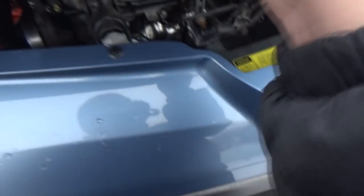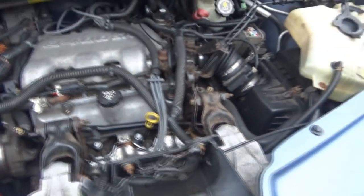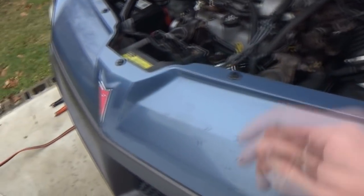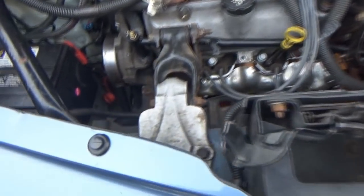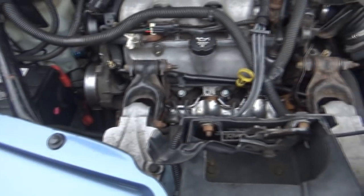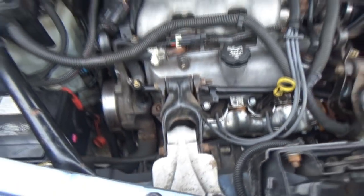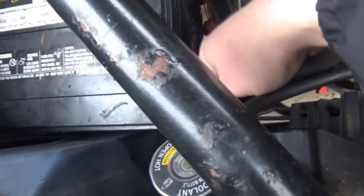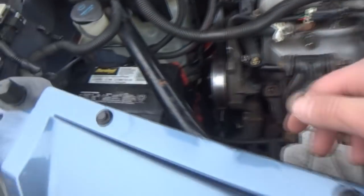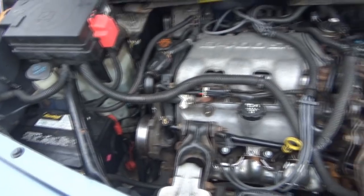When I say extensive repairs I'm talking about things like finishing the brake lines — we're not going to do that until spring — and the one fuel line, we're not doing that until spring either. But other little things I'll probably still do from time to time, like changing out this slightly leaky radiator hose, or maybe trying to figure out why the transmission line is still leaking fluid with a brand new line.